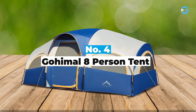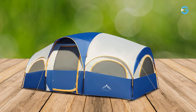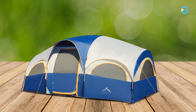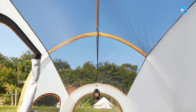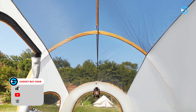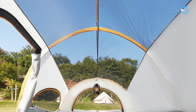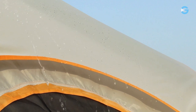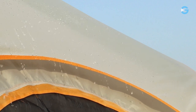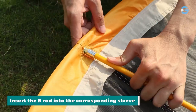Number 4: Goheimall 8-Person Tent. If you're looking for a spacious, durable, and comfortable tent for your next camping trip with family or friends, then this might just be the perfect fit. The Goheimall 8-Person Tent is made from high-quality 190T ripstop polyester fabric, which not only feels robust, but also offers excellent waterproofing capabilities with its PU-2000mm coating. You can rest assured knowing that you'll stay dry even in unexpected downpours.